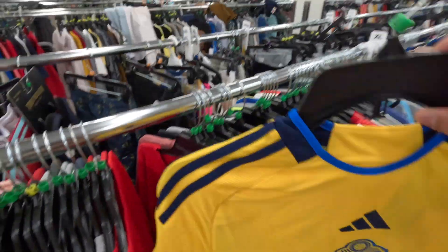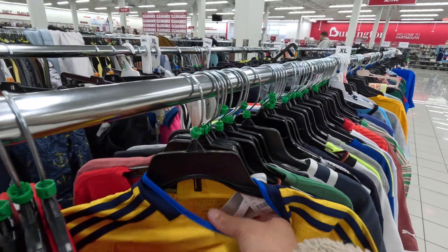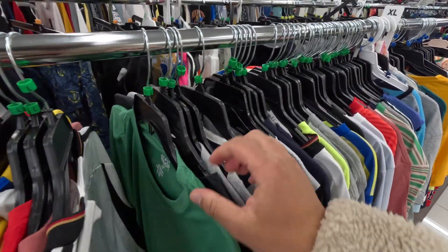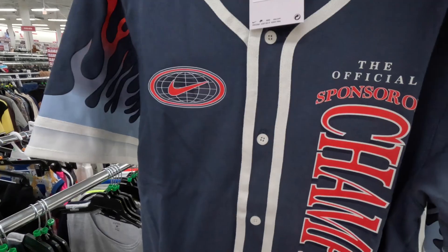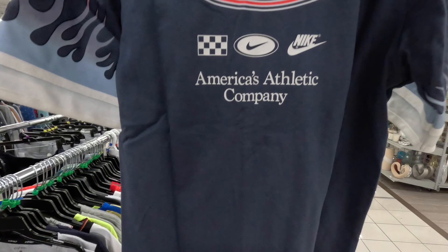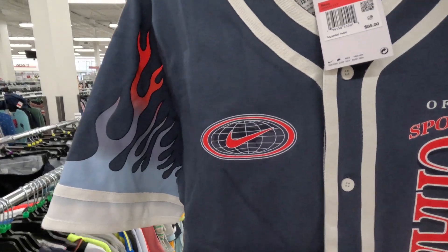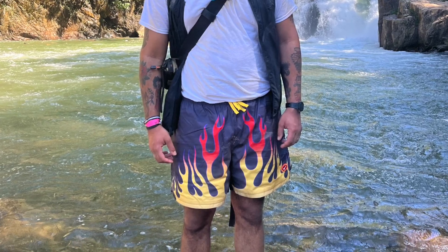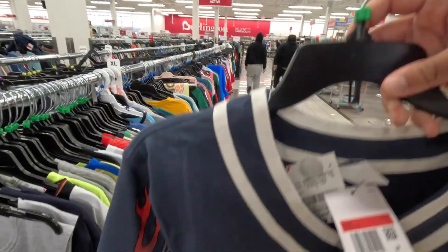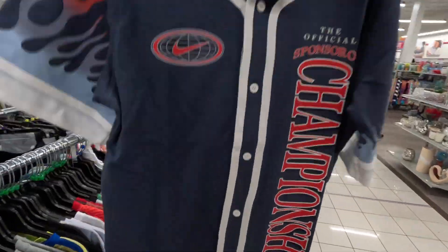Also got this Sweden jersey that we found previously in another color — I don't believe we found it in yellow. Here at Burlington, originally $70, here for $9.99. Now this isn't a team jersey, but check out this Nike button-up — it's almost like a baseball jersey design. I have not seen this before, but I do have some Nike shorts I believe are part of this collection that have flames on them. Originally $85, here at Burlington for $12.99. Let me know what y'all think in the comments because I might be able to pull this off.